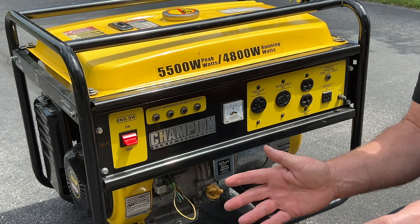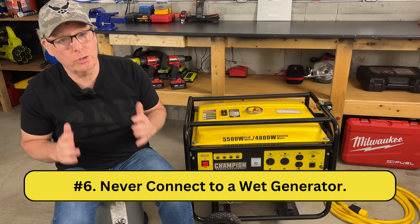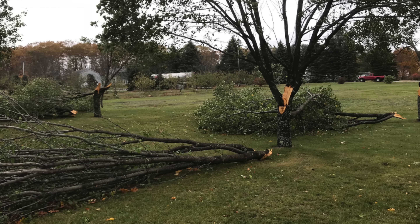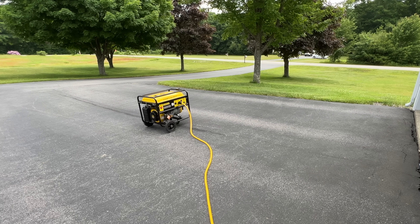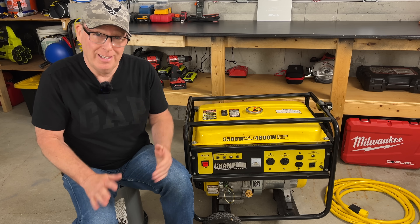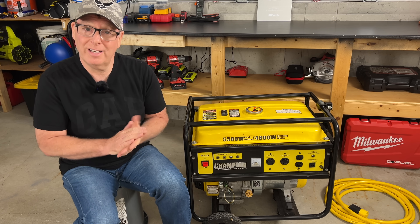I always make my connections with the generator breaker turned off and while the generator is not running. Number six: never connect to a wet generator. Most of the time power outages occur during stormy weather, and keeping the generator out of the rain or snow is counterintuitive to keeping it outside and away from the home. So unless you have some sort of open-sided carport or a roof built over your generator, this one is going to be a challenge.